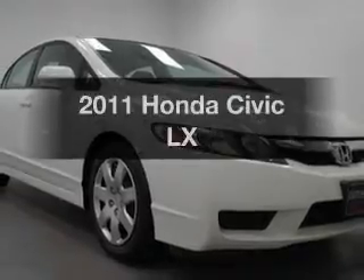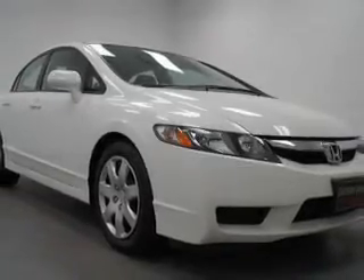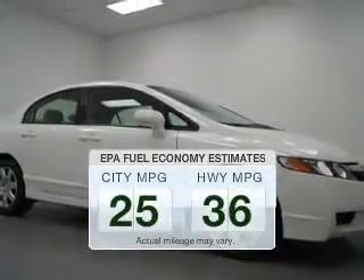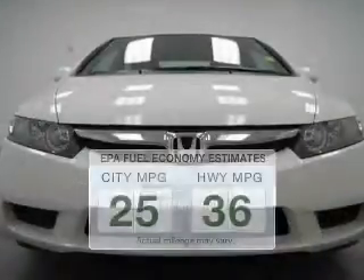Presenting the 2011 Honda Civic. If you're looking for an automobile with great attributes, look no further. Better gas mileage means better long-term driving, and this ride delivers with a great low fuel consumption rate.